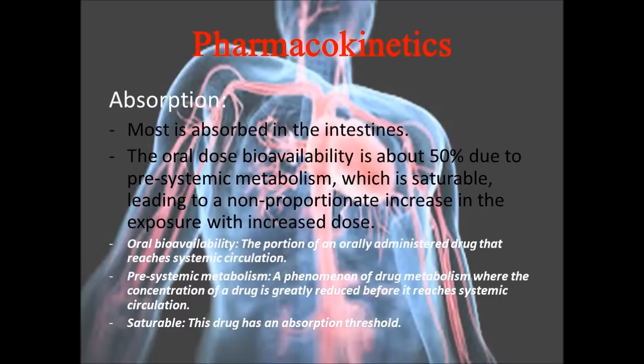Most of this drug is absorbed in the intestines. The second part of the pharmacokinetics made no sense to me the first 50 times I read it, so I googled every word that did not make sense and included the definitions at the bottom of this slide.